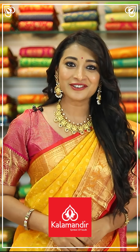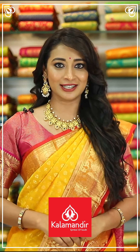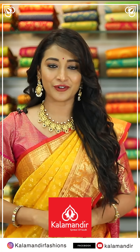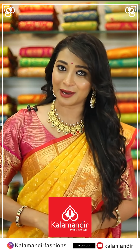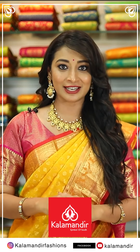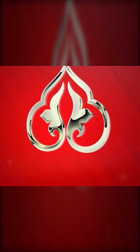Hi, hello! For every occasion, do come and shop at Kalamandir. We have online shopping also — please do follow us on Instagram Kalamandir Fashions, Facebook and YouTube Kalamandir. Visit our stores in Telangana, Andhra Pradesh and Karnataka. I love you all. Kalamandir.